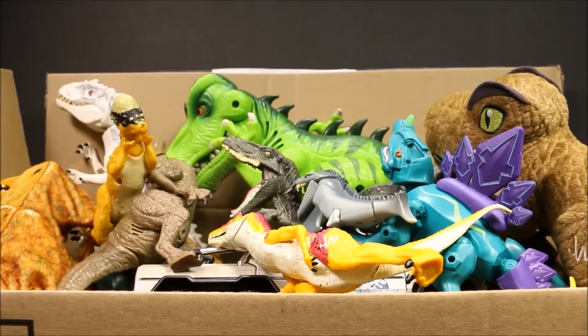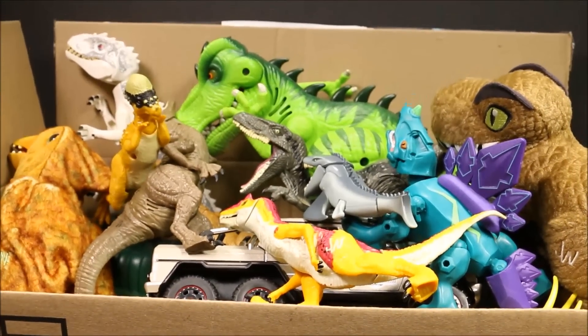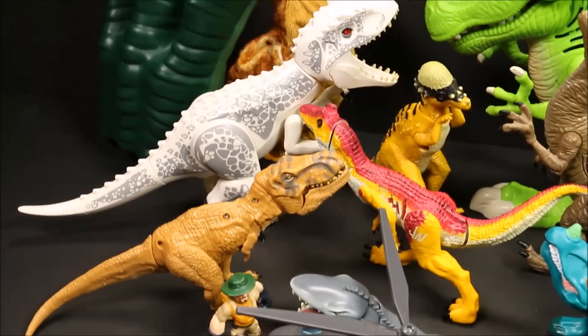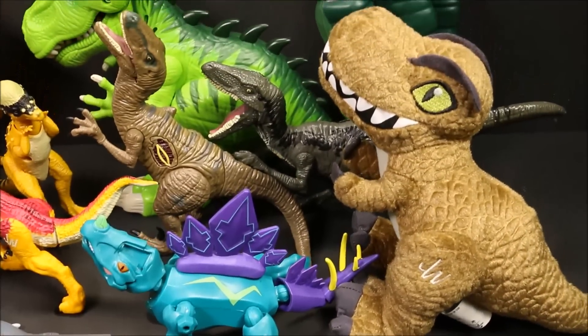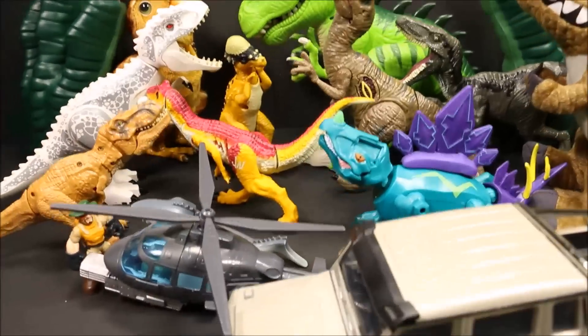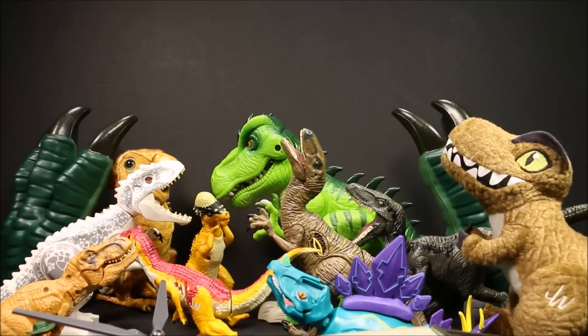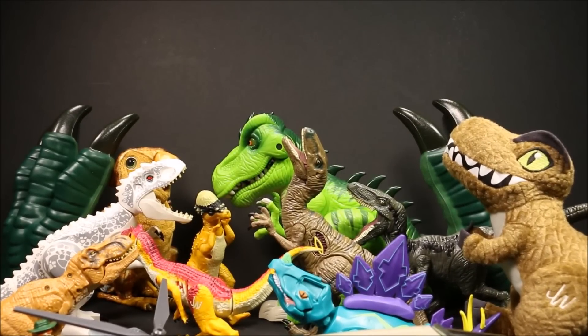I'm going to go ahead and dump this box of dinosaurs out and we'll take a look at them. Here are all the dinosaurs — they look awesome. We'll go ahead and take a look at them one at a time. We're just going to take a look at them quickly, and I'll give some cool dinosaur facts. If you want to see the full review, wait until the end of this video. I have an end card for Jurassic World with a full review on every one of these toys, and they are totally awesome.